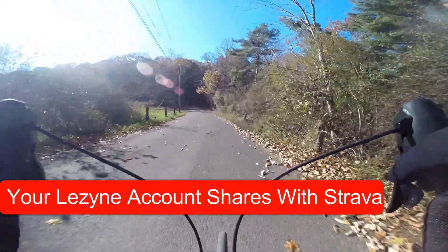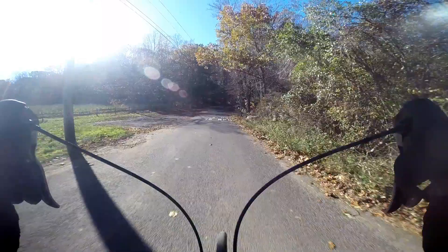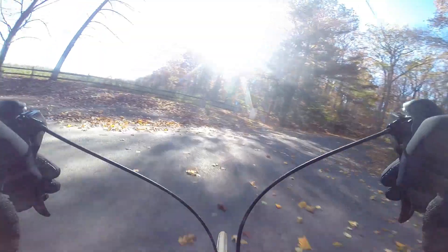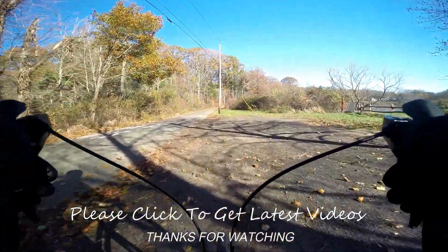We've only been out for a little while — about five miles at this point — but I'm impressed with it. In fact, I said to Susan: I think I might decide to go with one myself and set the Garmin aside.